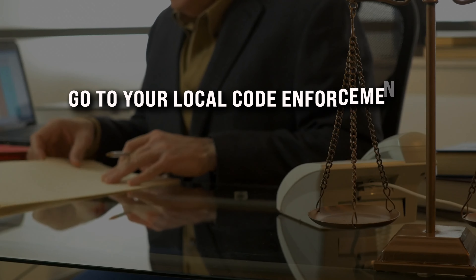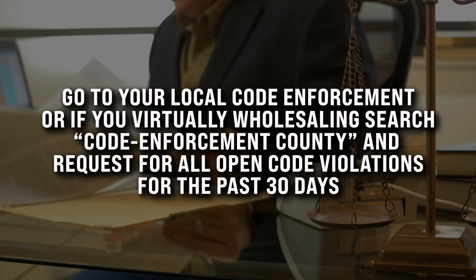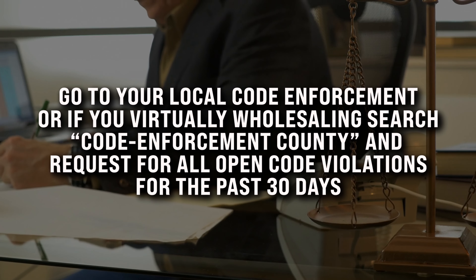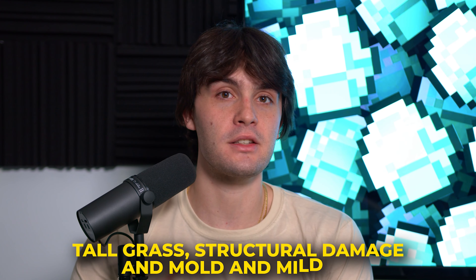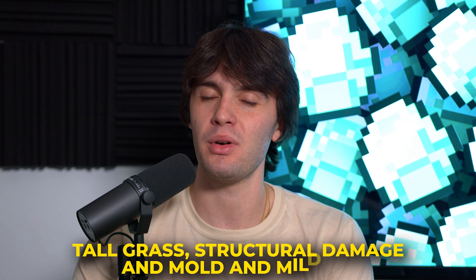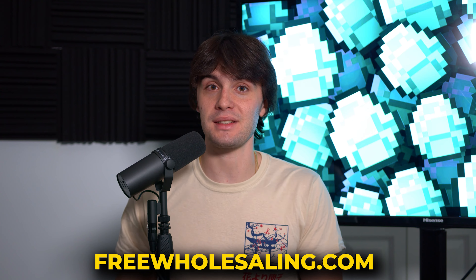Go to your local code enforcement, or if you're virtually wholesaling, search 'code enforcement' plus the county name and request all open code violations for the past 30 days. I highly recommend you only go after ones with tall grass, structural damage, and mold and mildew — other types I don't recommend. If you want to watch me pull this list step by step, go to freewholesaling.com, my free real estate wholesaling course.